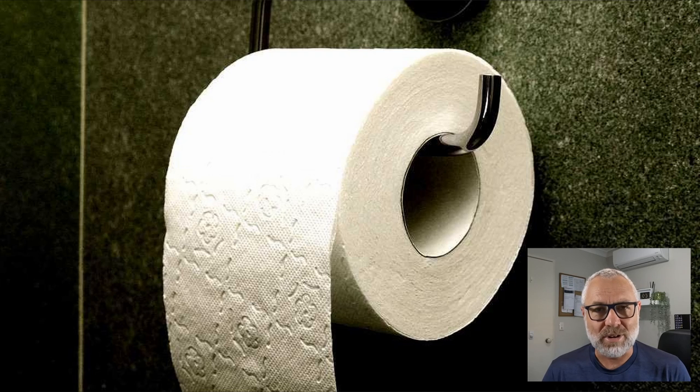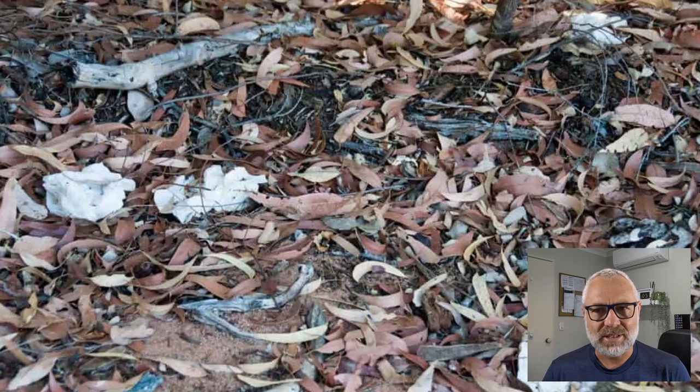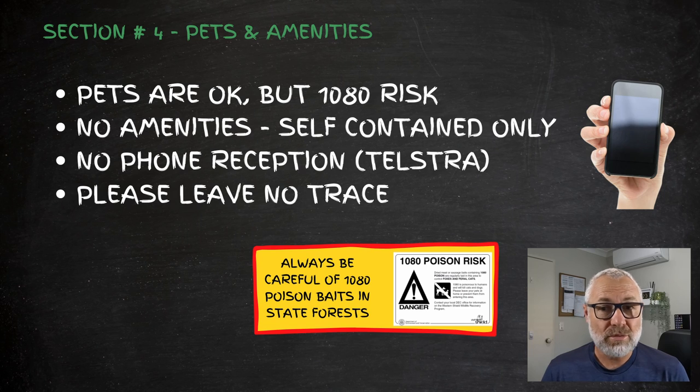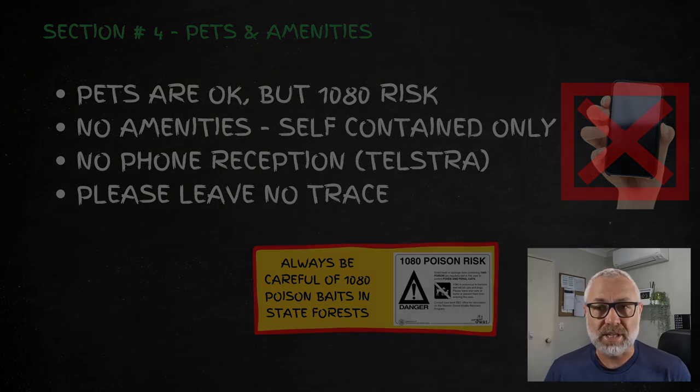There was a bit of toilet paper and rubbish around the place, which we picked up while we were there. My usual message is don't leave anything behind, and if you're going to go to the toilet, dispose of your toilet paper properly. There is no phone reception there — we had Telstra mobile and there was no reception at all, though there were pockets of reception while driving around the area.